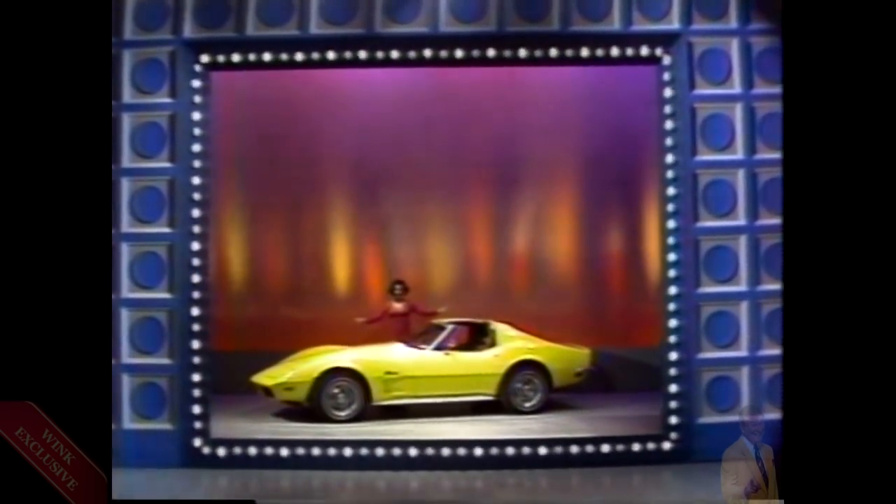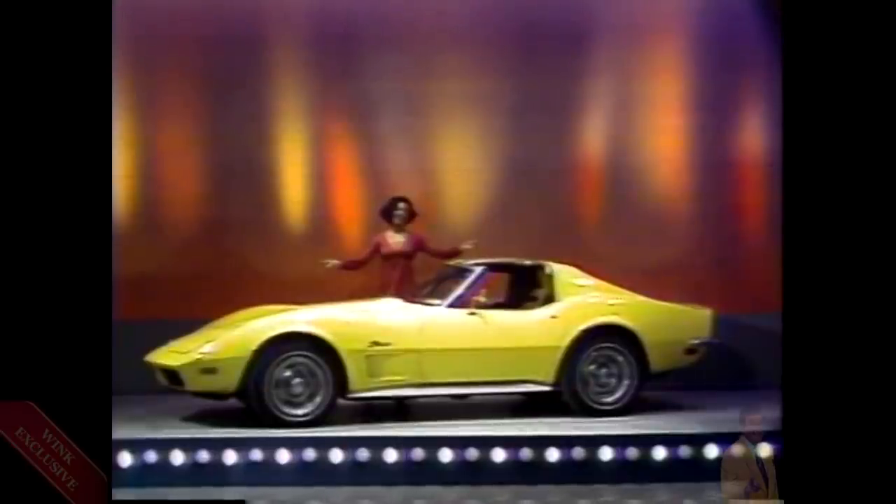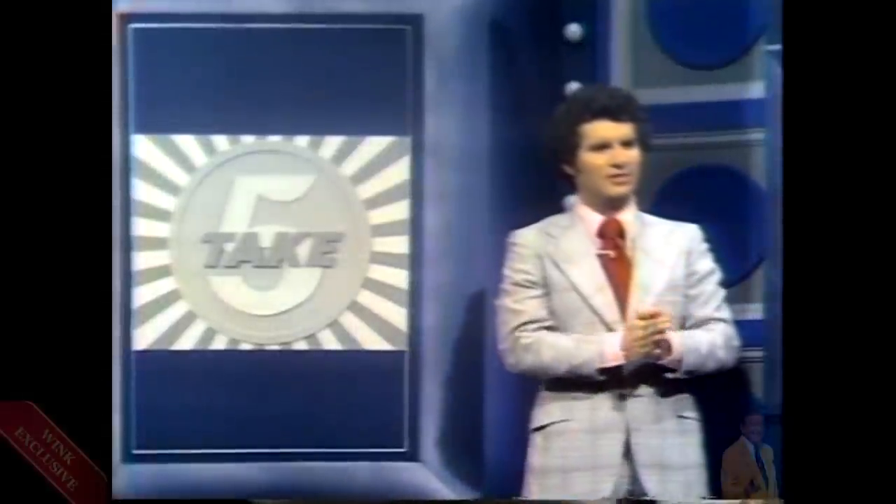Mary, take a good look at that car — you can win it this afternoon. We're going to show you ten answers to a question. You must select the five that are correct. If you make a mistake, you can keep switching answers back and forth until you get them all right or until time has run out. You'll have a minute to find the five correct answers and win this beautiful new Corvette Stingray. Are you ready? Yes. Are you nervous? Yes. So am I. We're going to show you ten phrases — five of them are real horror movies and five of them are not.